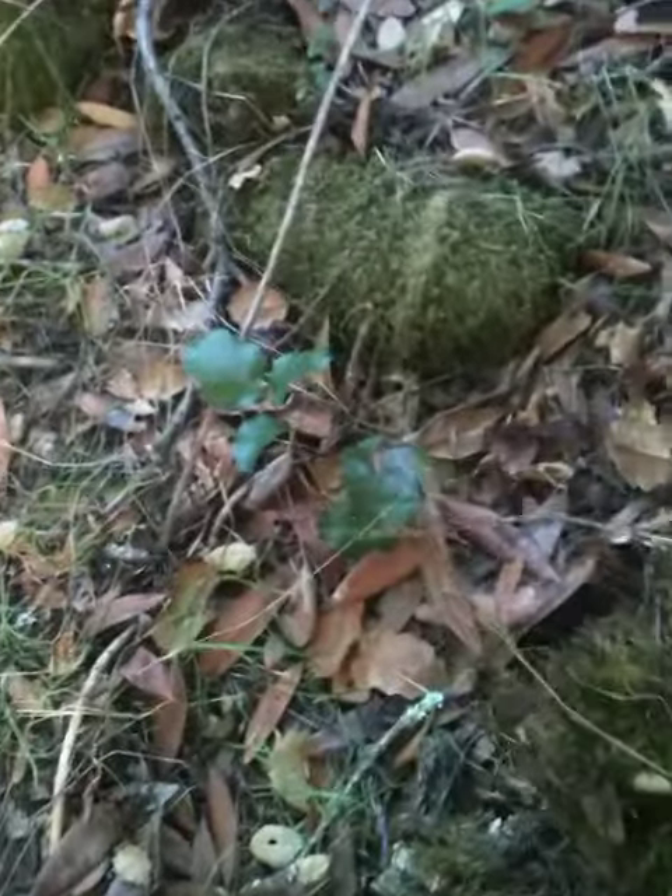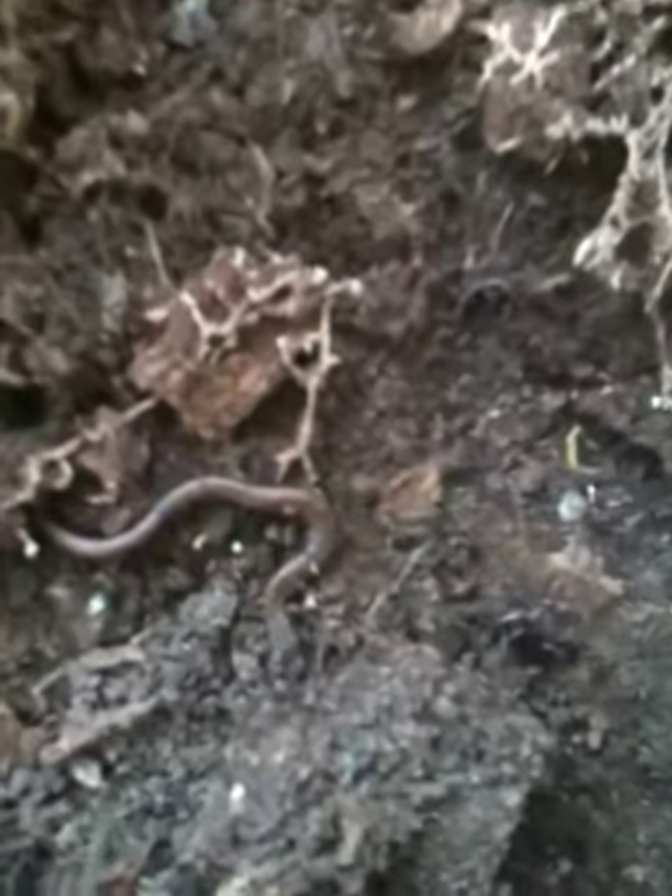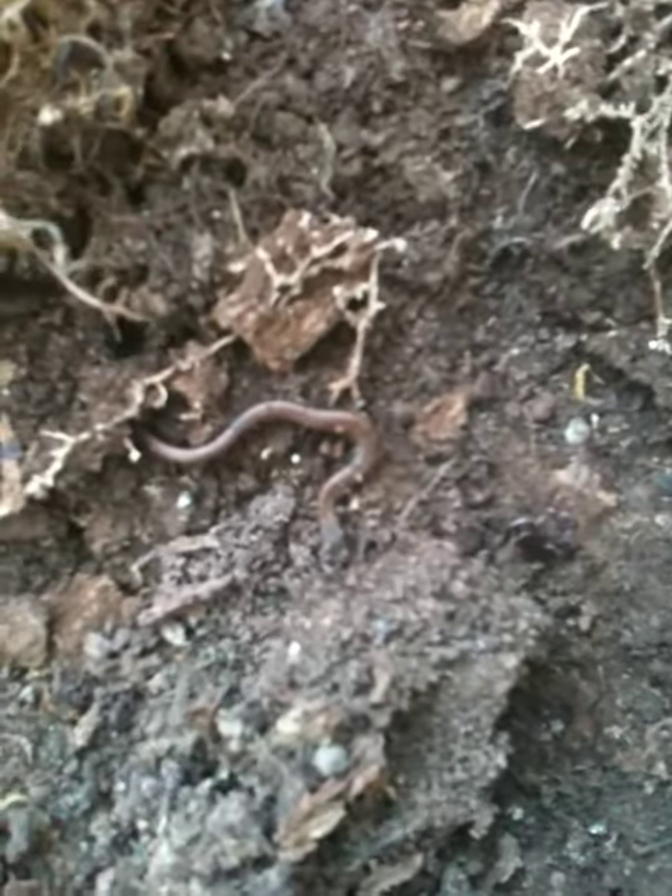Let's see what's under this old rotting log over here. The California slender — oh, that's just a little baby, almost a legless salamander. Now I have to be very careful with this guy.